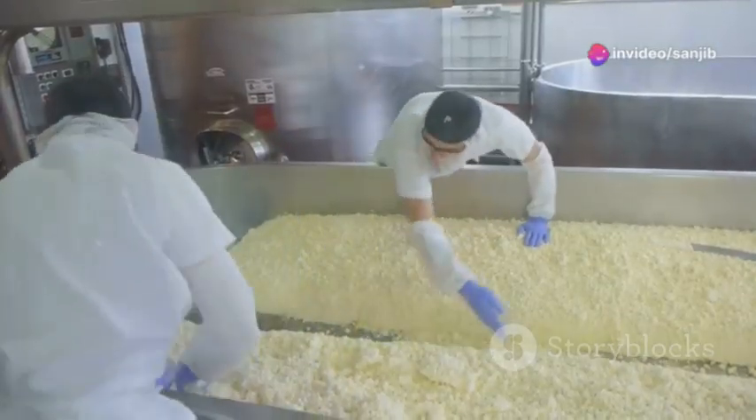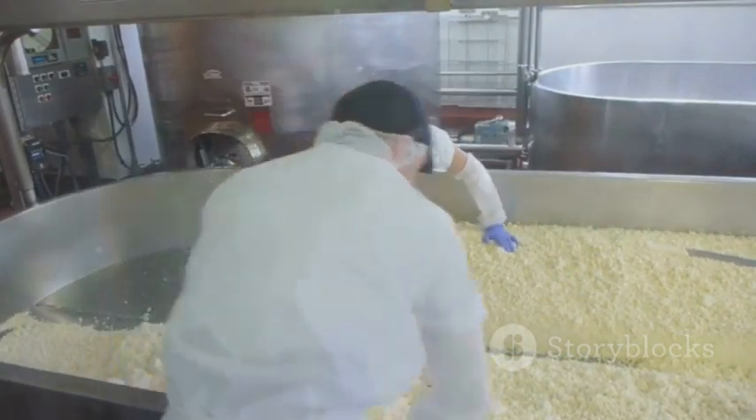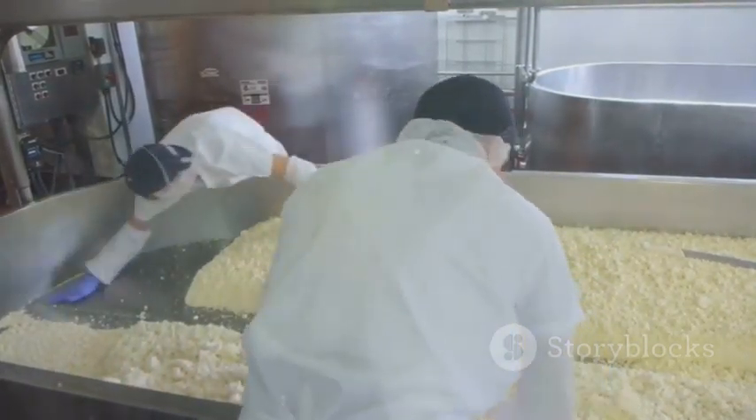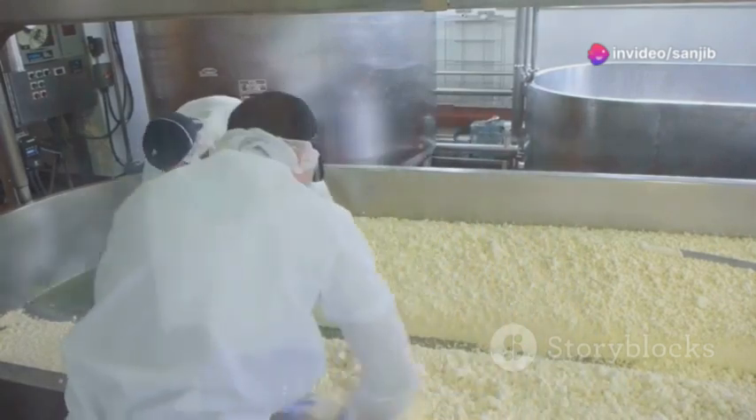Next, we salt the curds. This isn't just for flavor — it also plays a part in preservation and texture. Then, these salted curds are placed into molds to shape them and further press out any remaining whey.